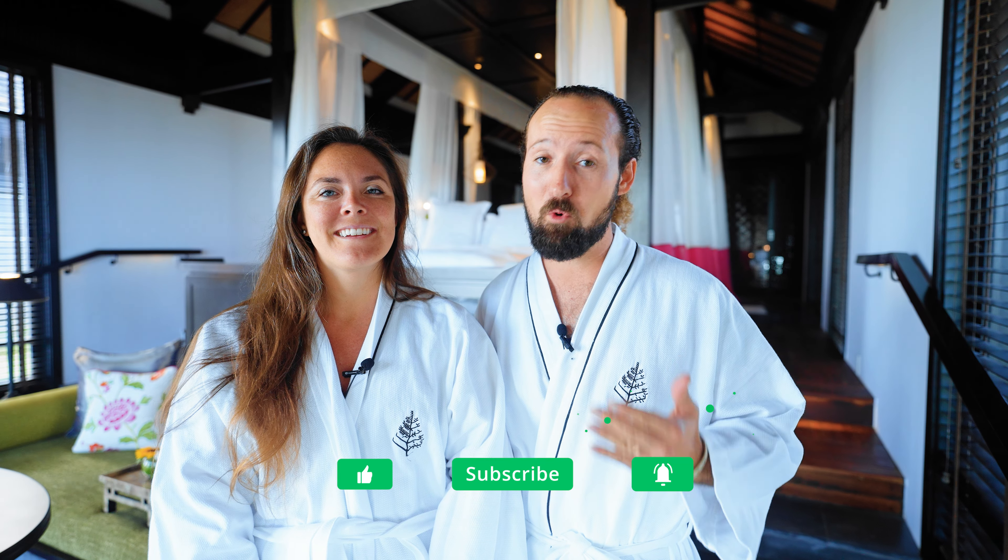Welcome back to the channel. If you're new here, I'm Max. I'm Maren. We're VoyagerGuru. We post weekly videos with travel tips, hotel reviews, and videos from some of our favorite destinations around the world. So if you don't already, consider subscribing. And if you like this video and find the content useful, be sure to give us a thumbs up — it really does help our videos get more exposure.